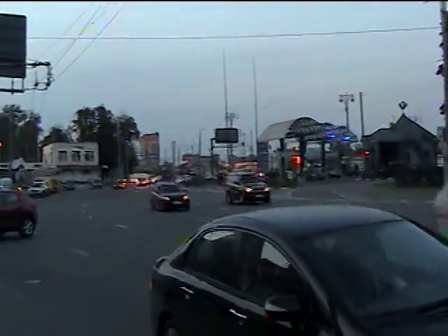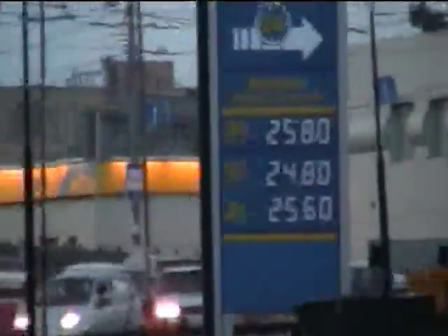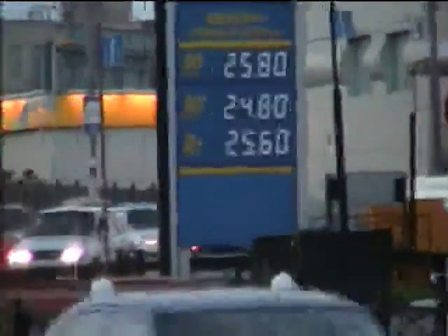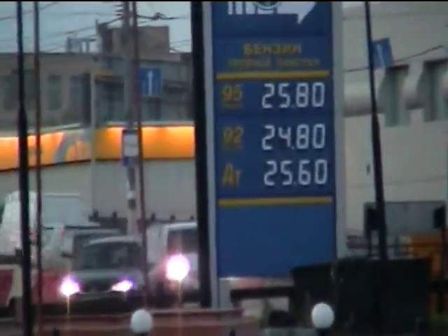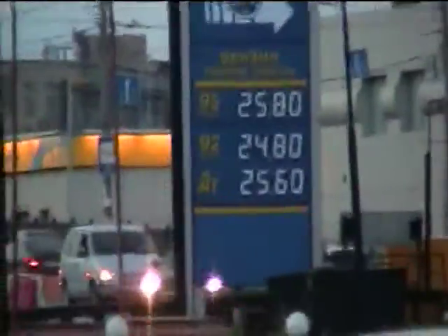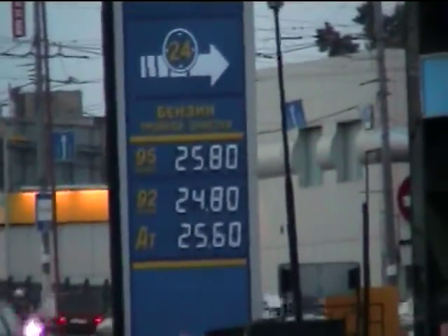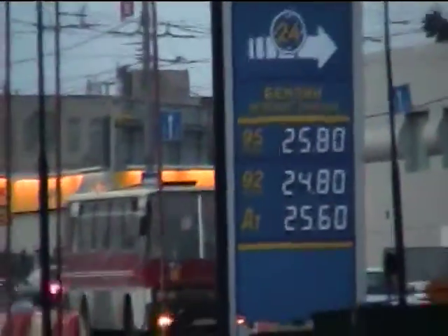We have a bus depot area over there. I'll get a zoom on the gas prices. The ruble's about 23 to the dollar. So there is diesel on the bottom, and 92 and 95 octane. About six bucks a gallon here — $6.50 a gallon maybe. Not too bad, cheaper than Europe.